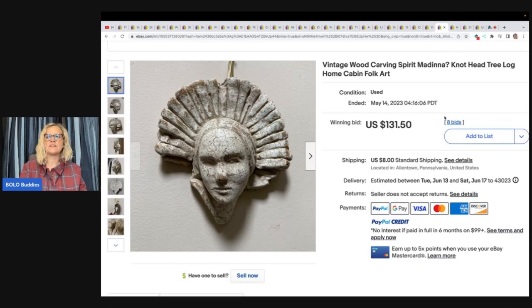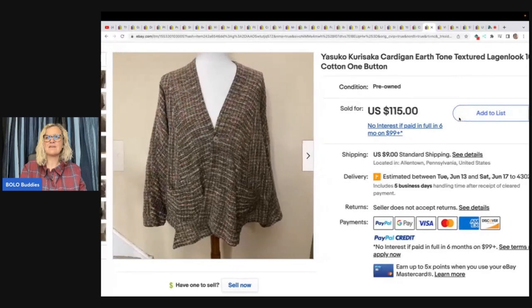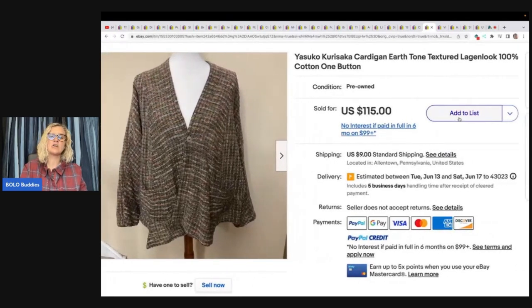This is a vintage wood carving — I think it's supposed to say Madonna, she told me that was a typo — knothead tree log home cabin full cart. She got this at an antique mall for $5, started the auction at $30, and it sold for $131.50 plus shipping. This is a Yasuko Kurosaka cardigan, earth tone textured 100% cotton one-button cardigan. She got it at a church thrift shop for a dollar and sold it for $115 plus shipping.